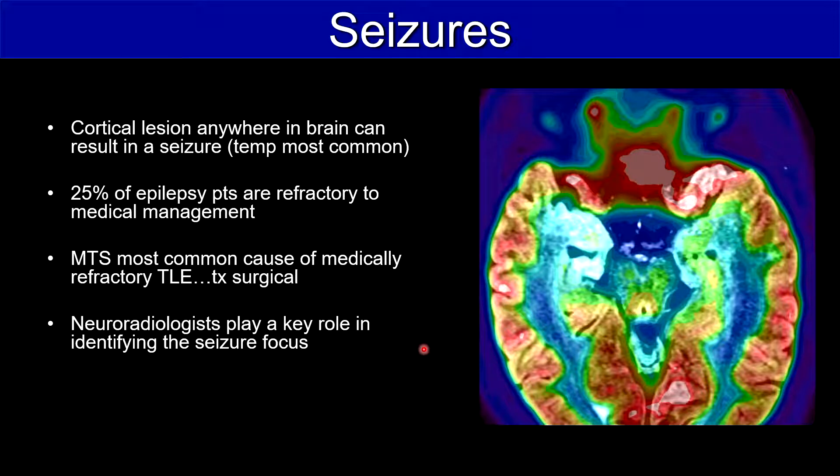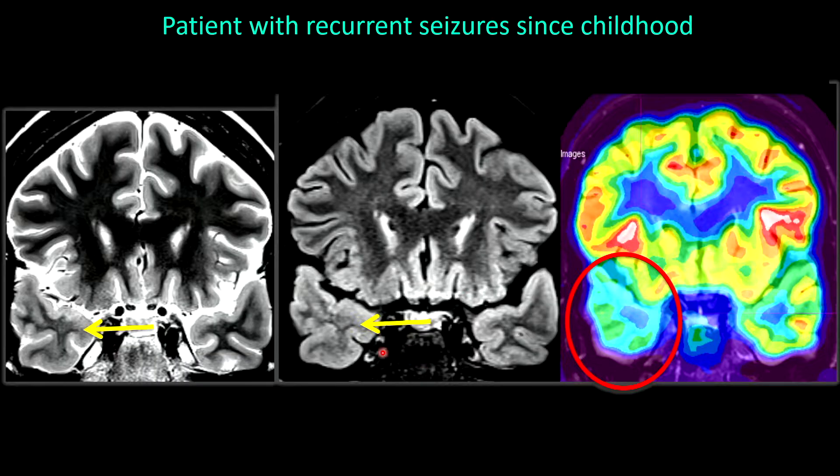A cortical lesion anywhere in the brain can result in a seizure, but the temporal lobe is most common. 25% of epilepsy patients are refractory to medical management. Mesotemporal sclerosis is the most common cause of medically refractory temporal lobe epilepsy, and the treatment is typically surgical. Neuroradiologists play a key role in identifying the seizure focus.